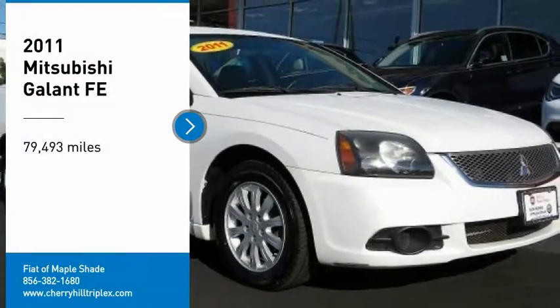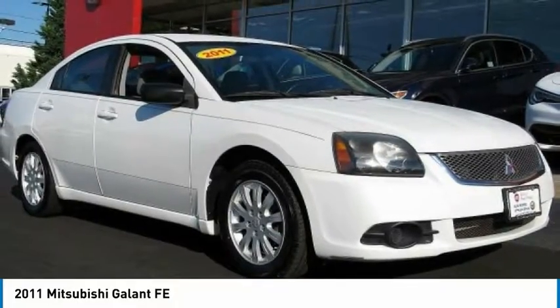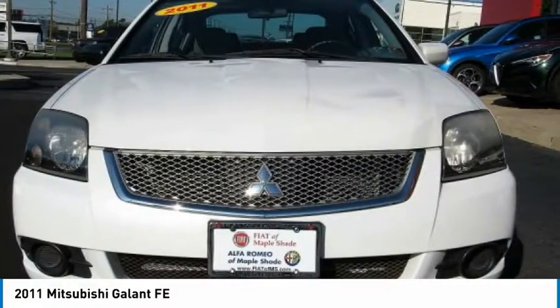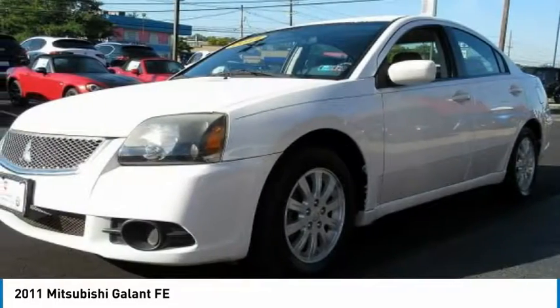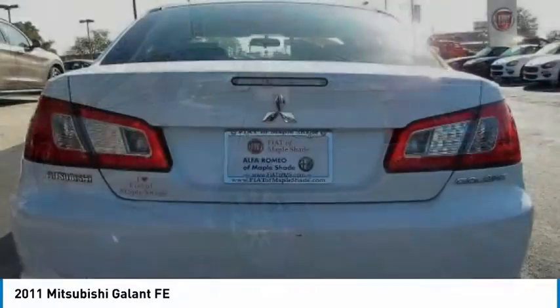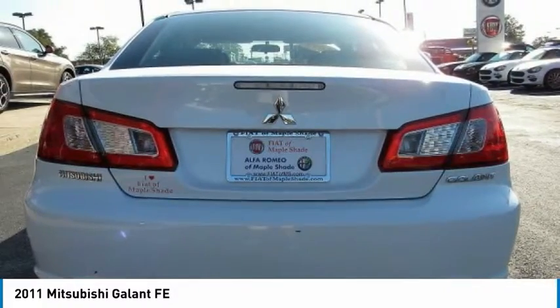Come test drive a 2011 Galant. Galant offers comfort and quality at every level, boasting extra touches that don't cost any extra. It's not just the roomy, plush interior that makes driving Galant a pleasure — it is constructed to make your experience on the road exceptional.